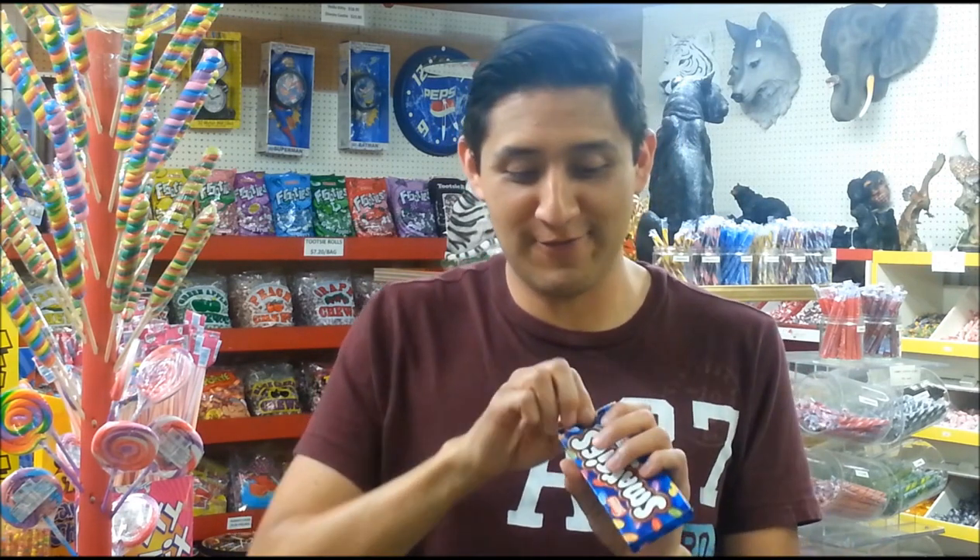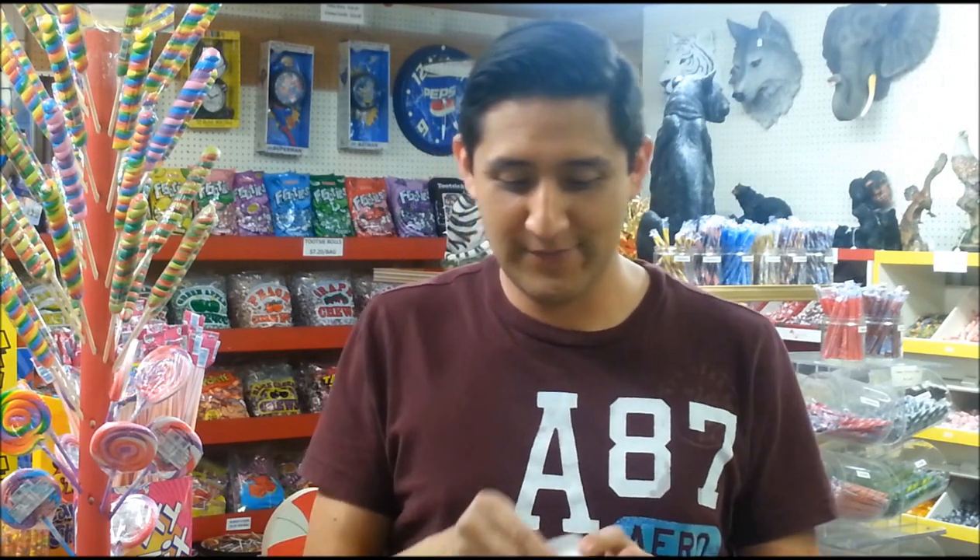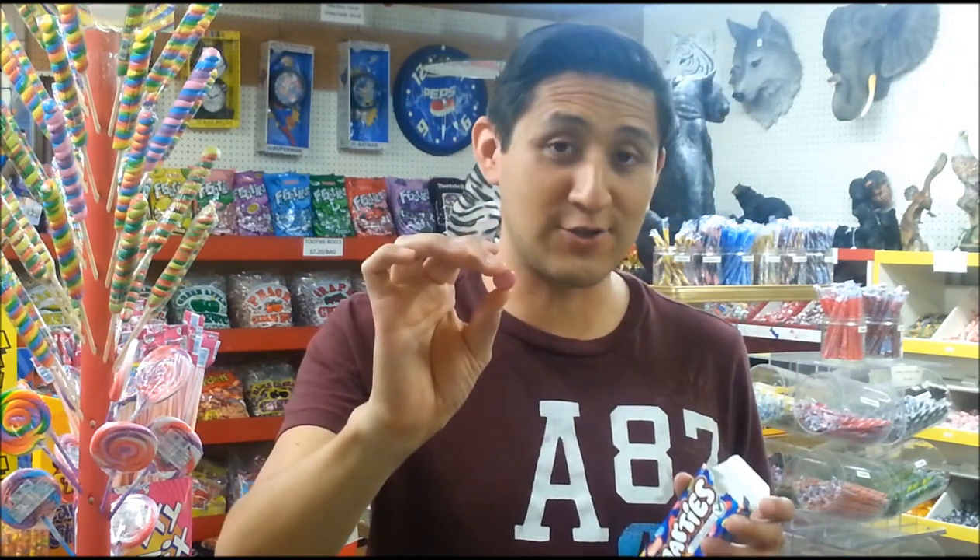Okay, hope I'm in focus. Hope I'm in the screenshot. But here we go. I've never had these Chocolate Smarties before, and I'm going to try them for the first time in front of you guys. Easy open. Here we go.